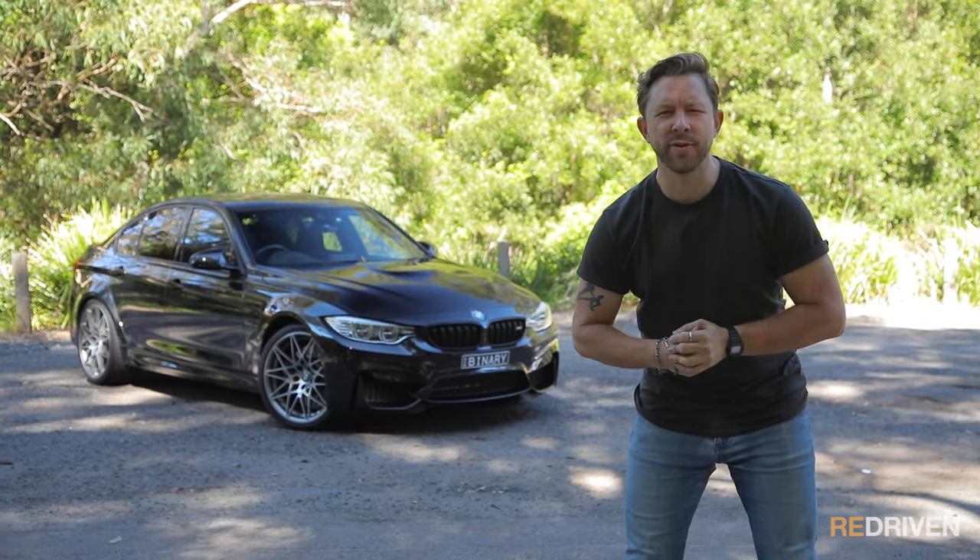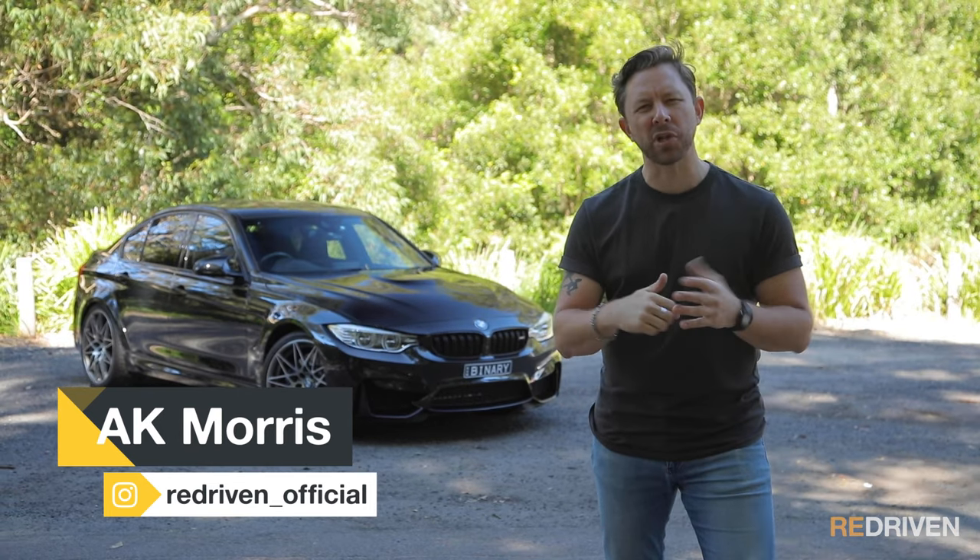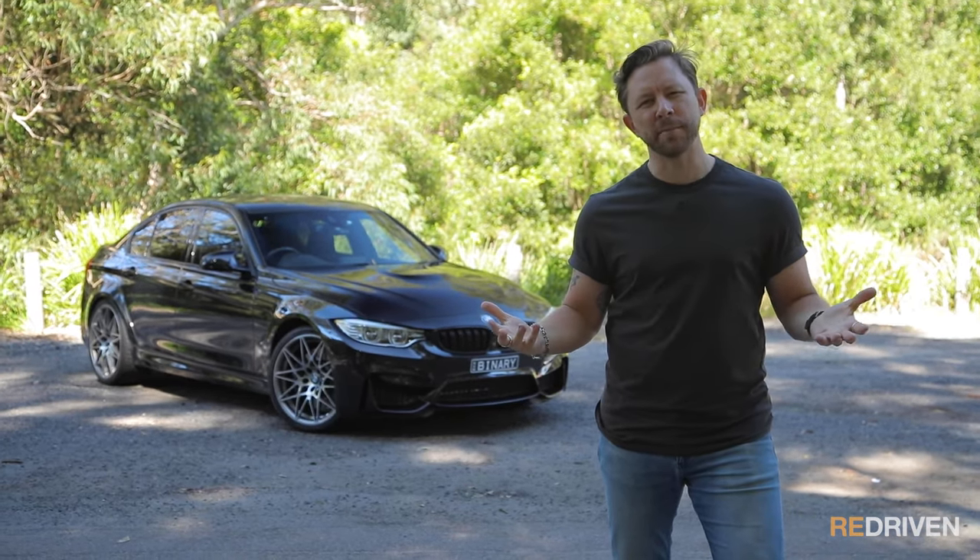G'day guys and welcome to Redriven. If ever a car was the epitome of vehicular cool, class and aggression, it must be the BMW M3.